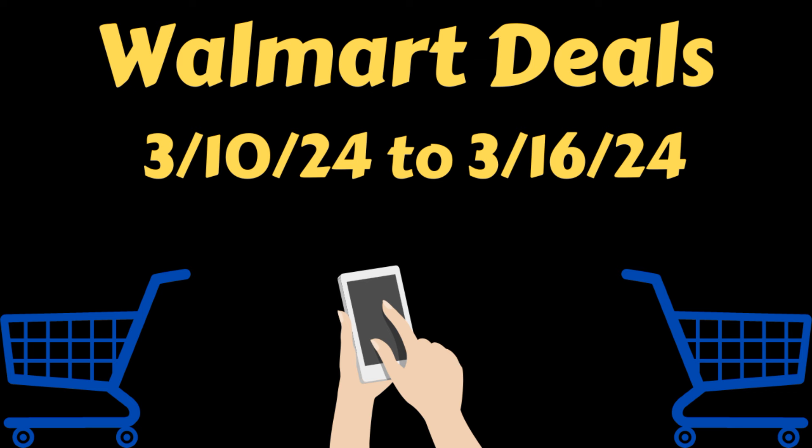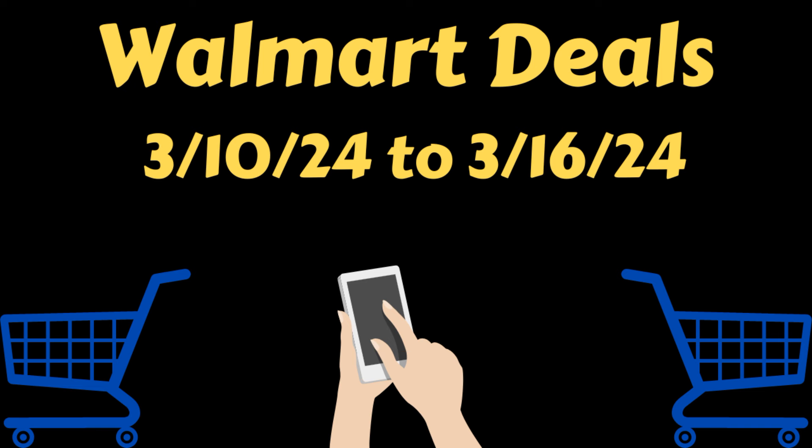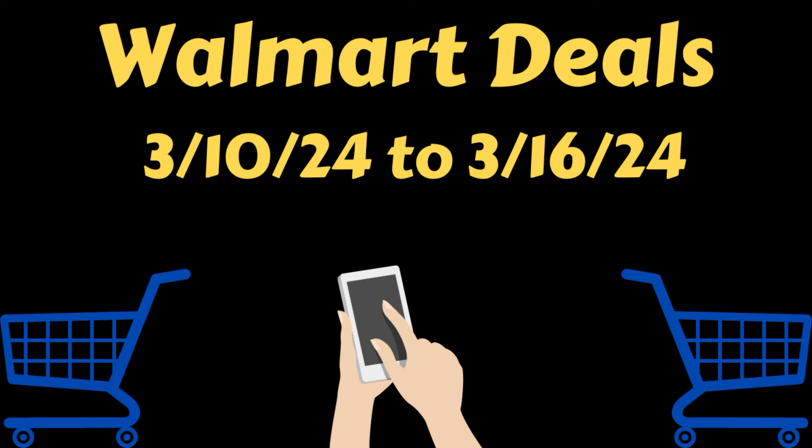Before I get into these deals, if you guys could just take a moment and give this video a big thumbs up, I would really appreciate it. And if you haven't done so yet, if you could just hit that subscribe button and ring that notification bell, that way you know when I post my videos — I would be super grateful. If you are new to my channel, welcome, I am so happy to have you here. And if you've been here all along supporting my channel, thank you so much, I appreciate you.